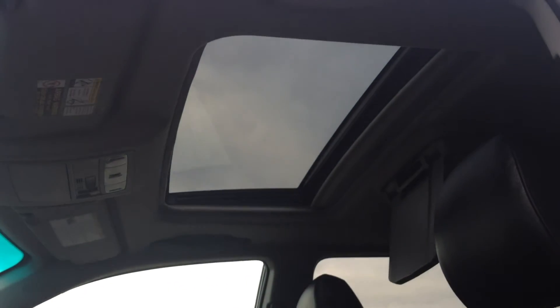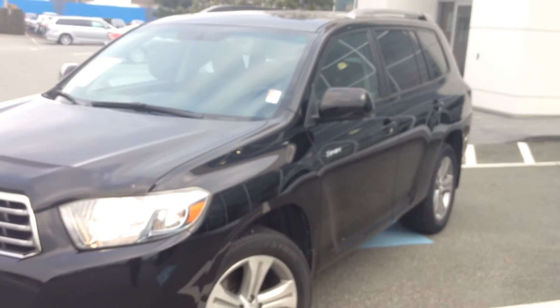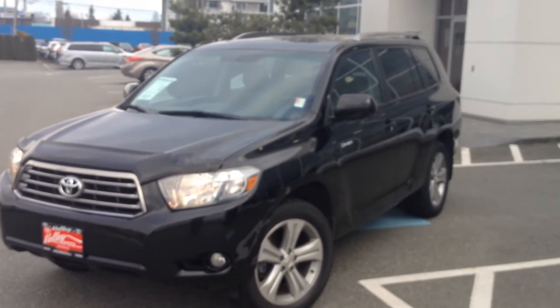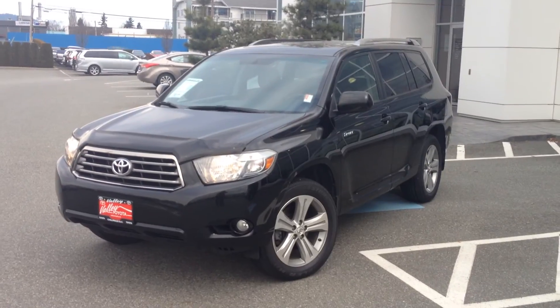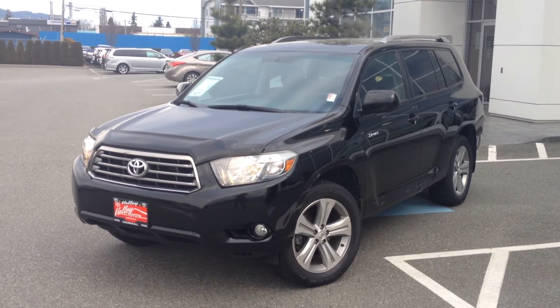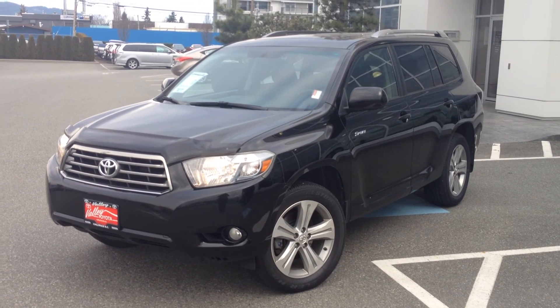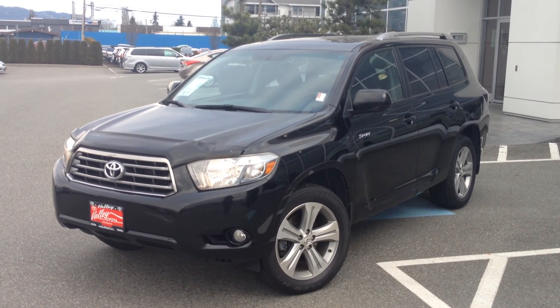We also have a nice sunroof in this one too. If you'd like any additional information about this accident-free, two-owner, local 2008 Toyota Highlander Sport, please don't hesitate to give us a call here at Valley Toyota Scion in Chilliwack. You can also chat with us 24 hours a day, seven days a week using the online chat feature on our website at www.valleytoyota.ca. We look forward to hearing from you soon. Take care.